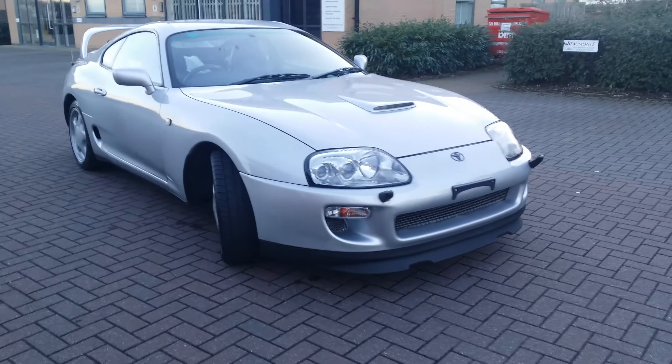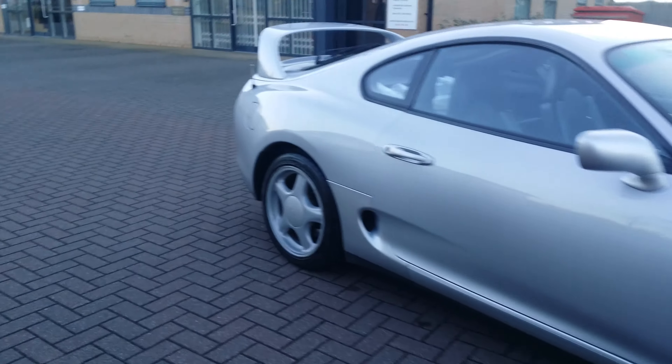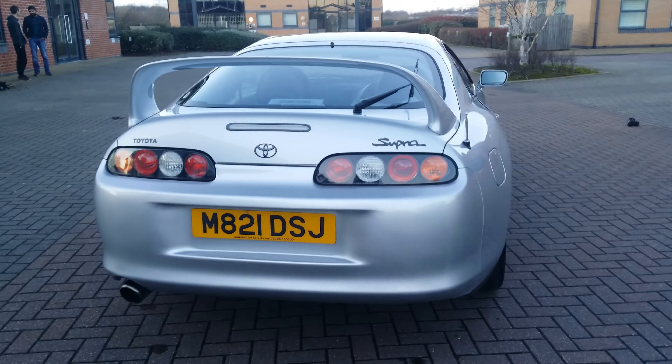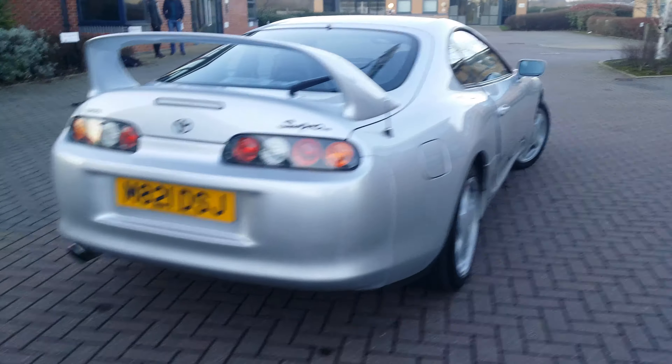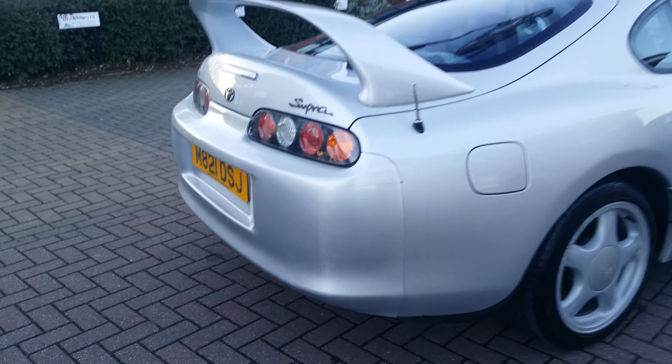Welcome back to another video on the Supercars GB YouTube channel. Today we're shooting with Autogram — go subscribe to him on YouTube. We've got his Supra here, which is quite rare. This is a UK example, finished in silver.